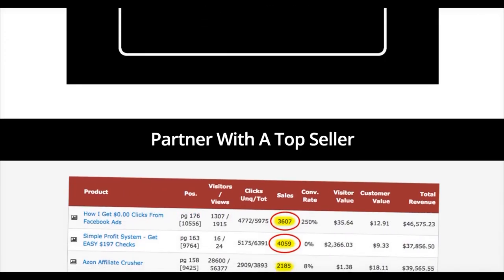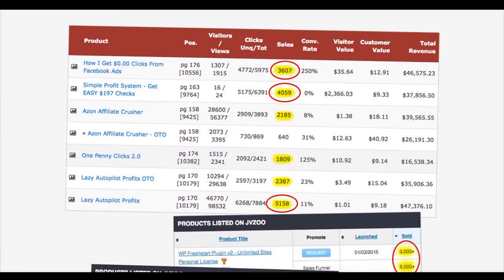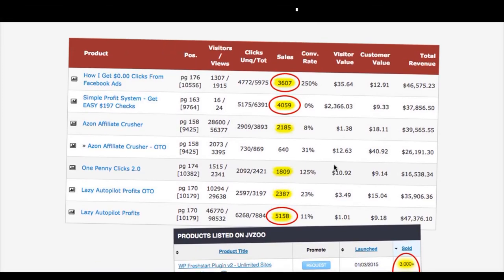Here is one of the examples they show about the software. The conversion rates are really high — when you buy any PPC or CPC traffic you usually get around one to two percent conversion, but here in some cases it's reaching 250%, 31%, 25%, 23%, 11%. I myself got sales of more than four thousand dollars using this software.